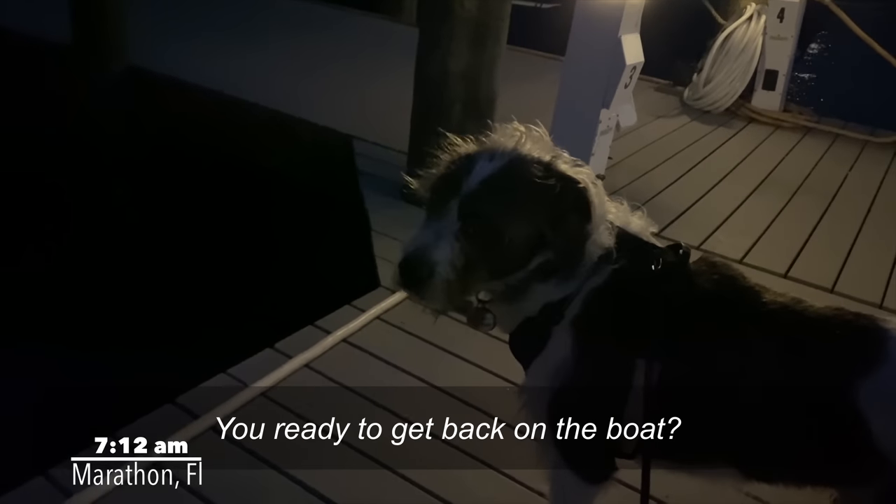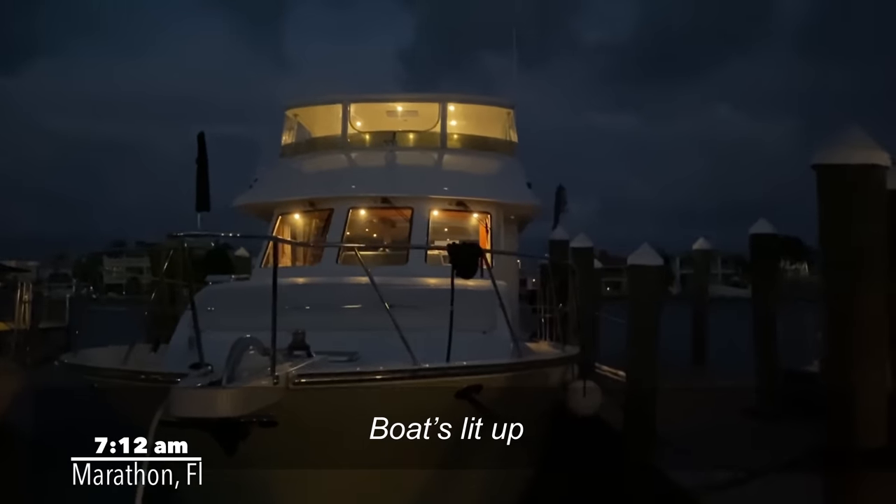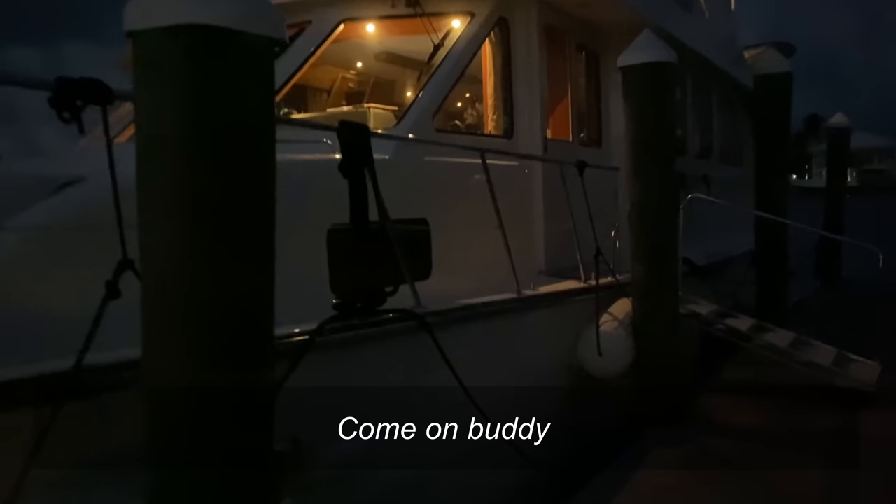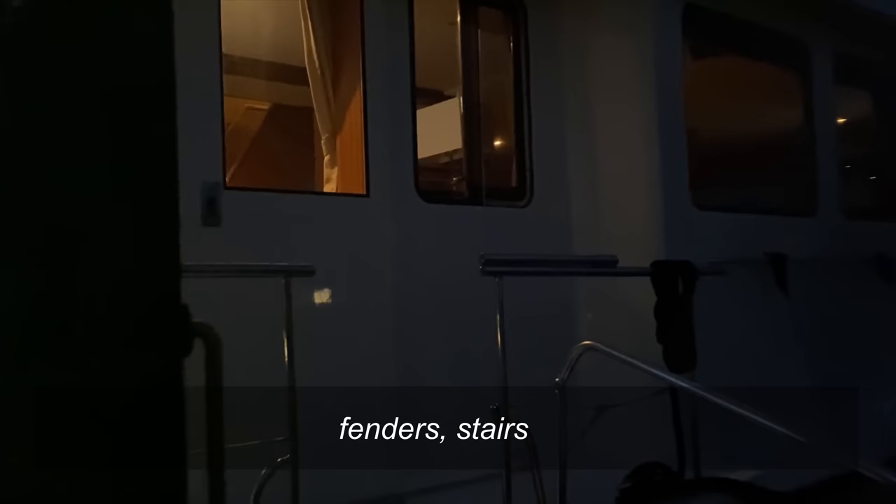Take a walk, Jasper. You ready to get back in the boat? The boat's lit up. Engines are going to be lit up soon. Come on, buddy. Let's go. We've got a lot to do before we get out of here — a lot of lines to tick off and the stairs.